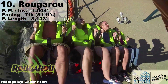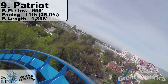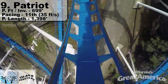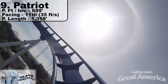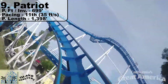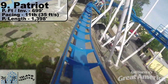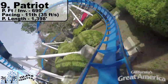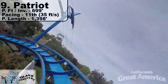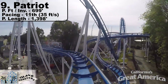9th place is home to the shortest in length, slowest in speed, and tied for least inversions. Patriot at California's Great America leaves a lot to be desired. Two inversions over a mini 1,398 feet of Prime Ride Track gives a rate of 1 per 699 feet — much improved over the previous two. But this stand-up conversion just doesn't have the pacing numbers; it's downright embarrassing. It takes 40 seconds to complete the course, dropping to brakes at a horrible 35 feet per second — 10 feet per second behind the next closest.